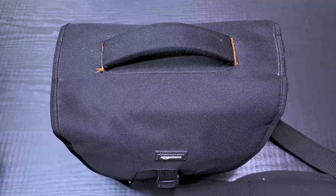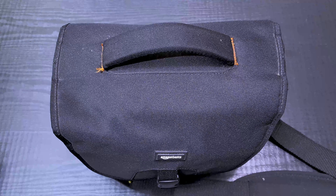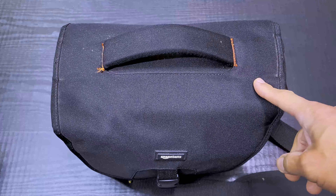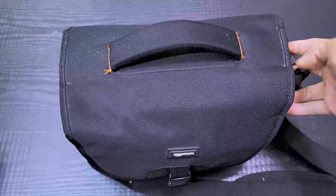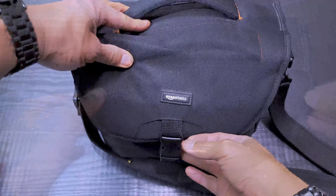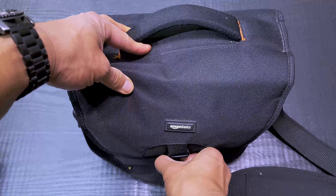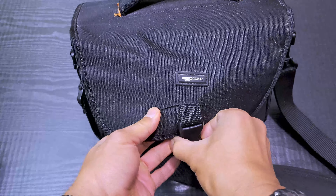I love my Panasonic G85 mirrorless interchangeable lens camera that I have inside this bag. This is the camera I've been using for making all my YouTube videos — mostly all the videos on my channel. It's the Amazon Basics bag that I reviewed, I don't know how many years ago now, maybe almost five or six years ago.